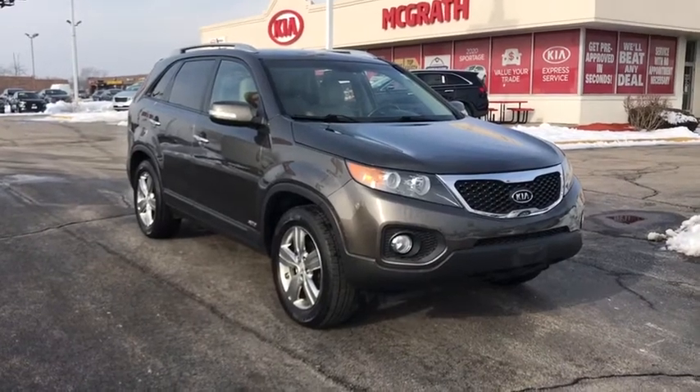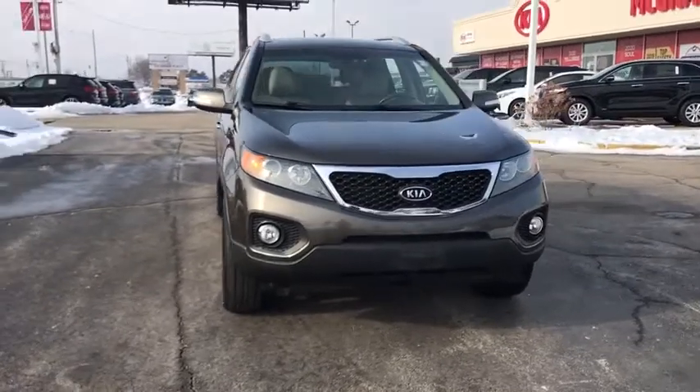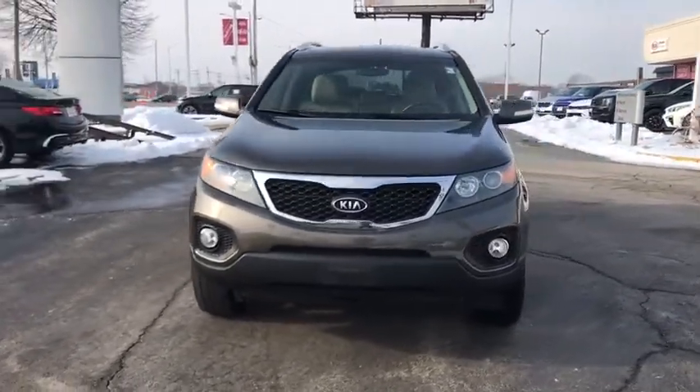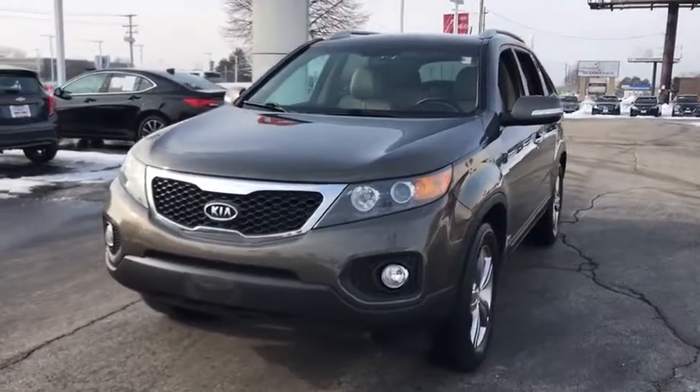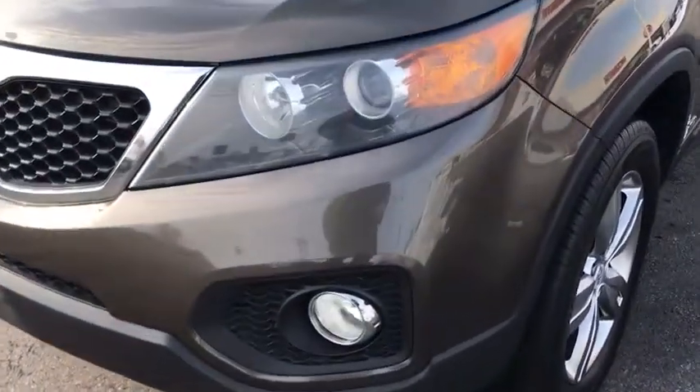We are pleased to show you the 2013 Kia Sorento. The Kia Sorento is a comfortable riding, powerful compact SUV loaded with impressive standard features. Take one look at its stylish, sleek design and you'll want to cross over to a Sorento.